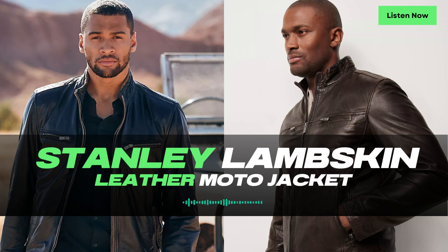With its versatile style and quality construction, the Stanley Lambskin Leather Moto Jacket is a true wardrobe essential. It's the perfect companion for those spring and fall days when you want to look effortlessly stylish while staying comfortable and protected. Thank you for joining us on this episode of Leatherings. Stay tuned for more fashion insights and discussions. Until next time.